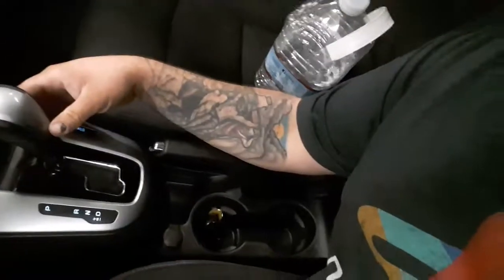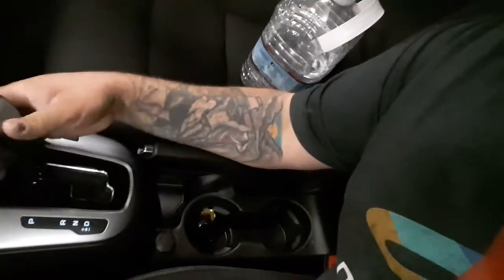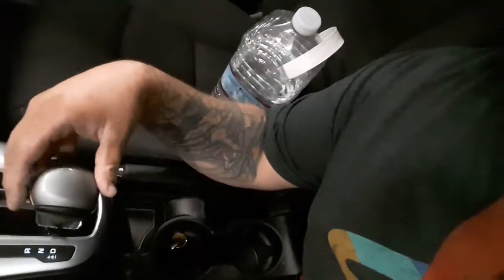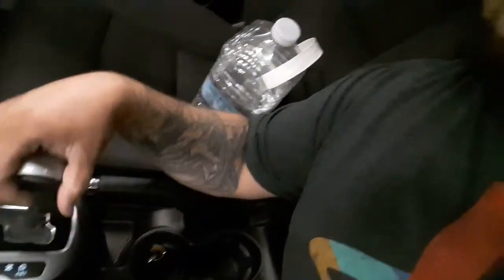It's got a good shifter — it's got park, reverse, neutral, and drive, and it also has a manual shifter mode where you go up and down. I'm gonna have some fun. I've got my trunk full of stuff that was in my other car.